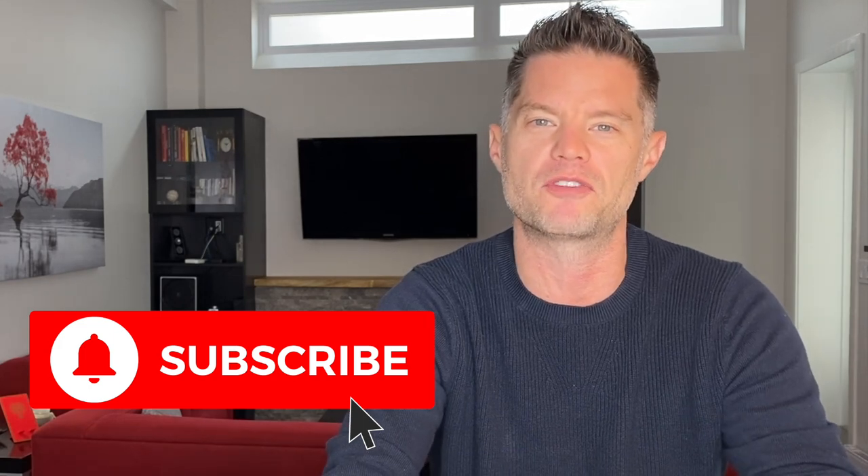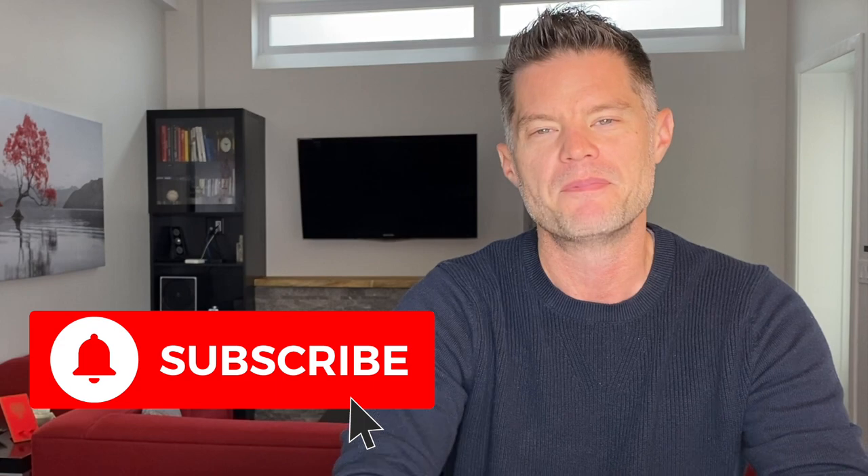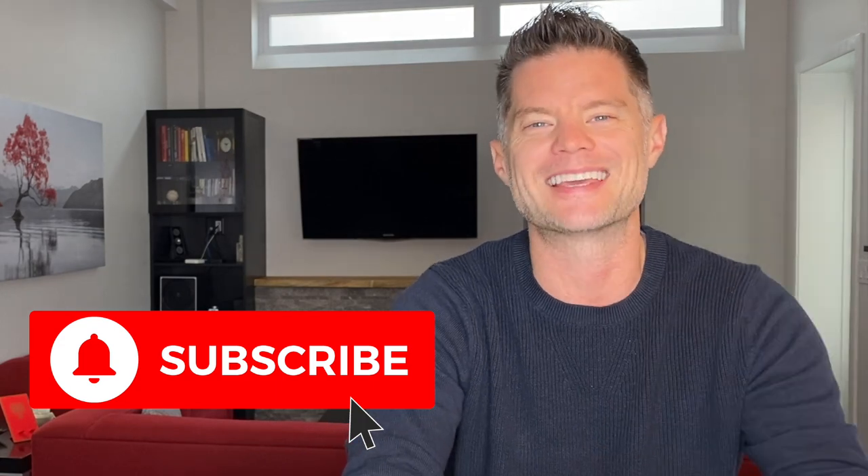If you're relatively new to me and my channel, I talk about three main subjects: real estate investing strategies, tips and techniques, financial freedom, and renovation and construction. If you haven't done so already, you can subscribe to my channel, hit the notification bell, and please feel free to leave comments and questions below. And without further ado, let's get into it.